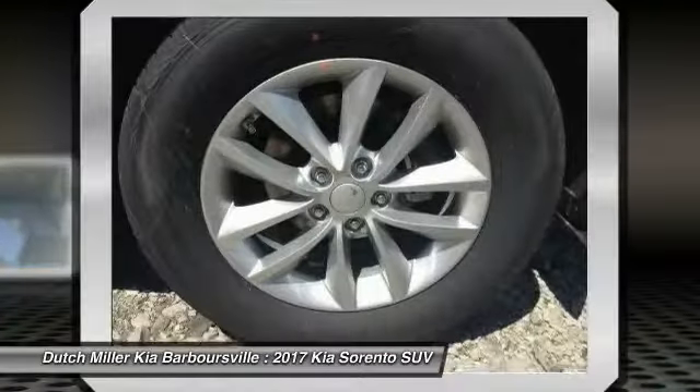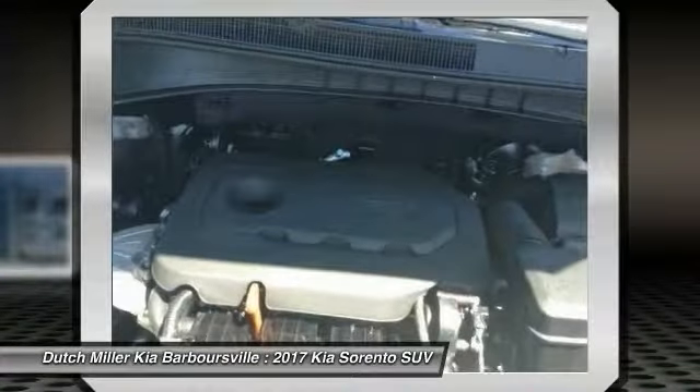Aluminum wheels, rear defrost, FWD, AM FM stereo radio. If you like it online, you'll love it in your driveway. Take it for a spin today.